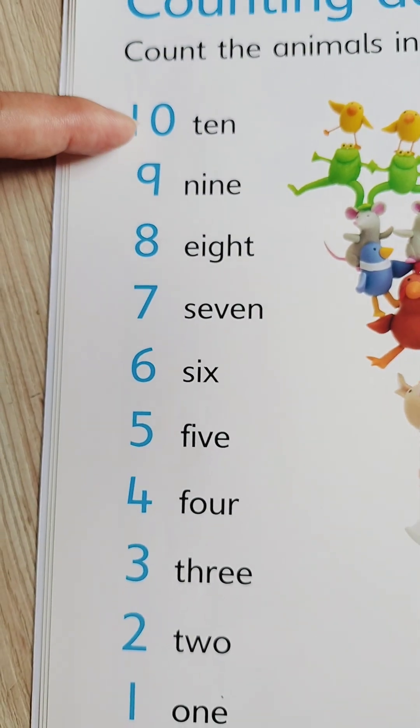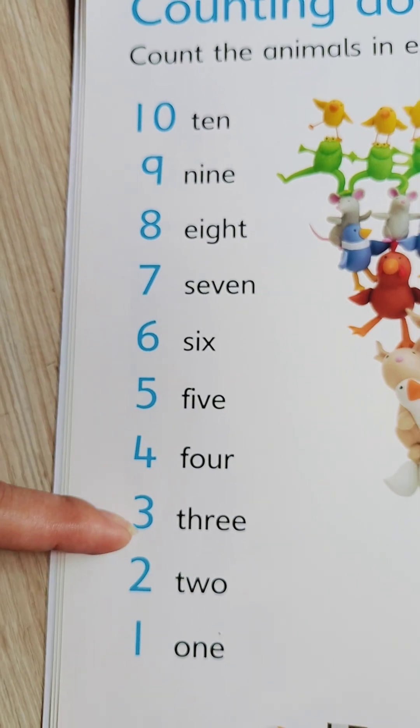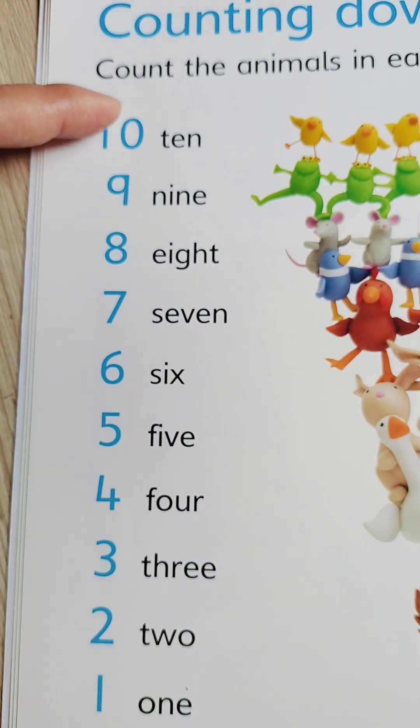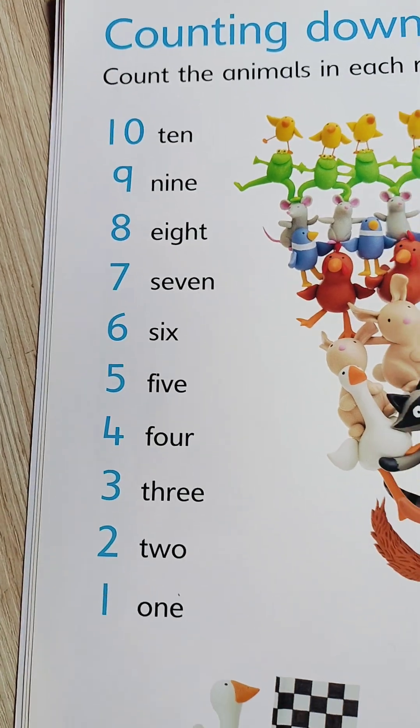Good job! One more time! 10, 9, 8, 7, 6, 5, 4, 3, 2, 1. A bit faster! 10, 9, 8, 7, 6, 5, 4, 3, 2, 1. Yay!